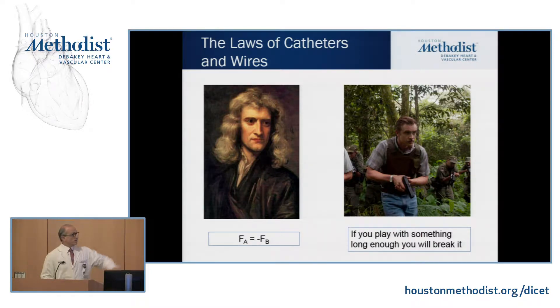Murphy's first law — we all know: something can go wrong, it will. Murphy's second law: if you play with something long enough, you will break it. If something doesn't work when you're doing catheterization, what do you do? You do something else. One of the things we see fellows do when they're starting out is, when something's not working, they keep doing the same thing. We've learned not to do that.